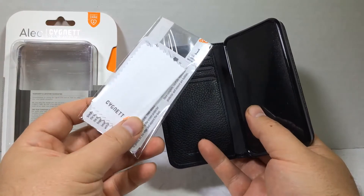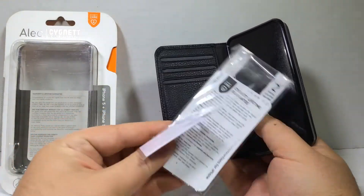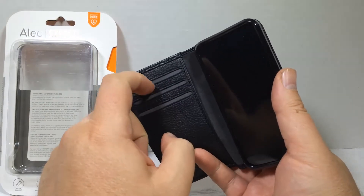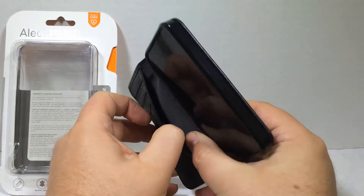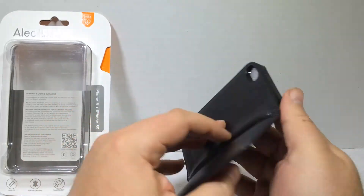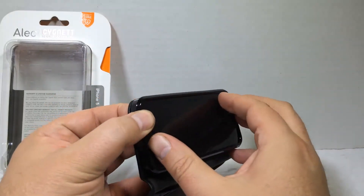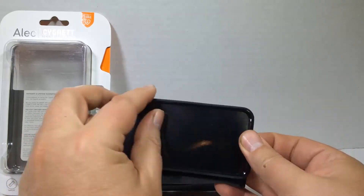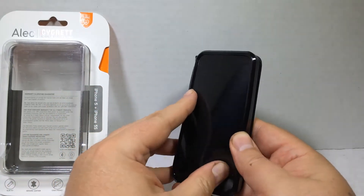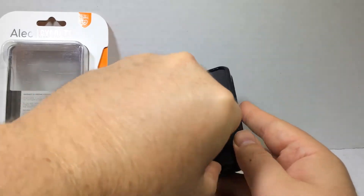They also give you a screen protector in here, so you can put the screen protector onto your device. You've got the card holders here where you can slide your cards in, and you've got a nice little place to put your cash in there. Let's pop this insert out — this protective shipping stuff — and see if we can get it out. Looks like it's in there pretty good.